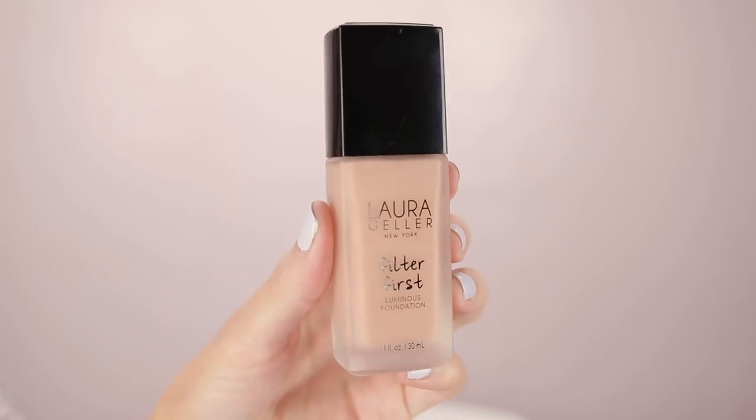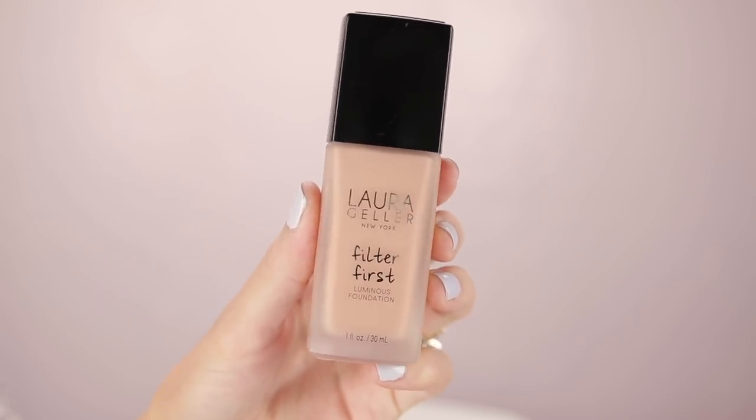We're ready for foundation. This is the new Laura Geller Filter First Luminous Foundation. It's not super new, but I just got it. I'm using the color Beige — it might be a hair too dark for me. This is a luminous foundation that's supposed to make you look like you've got a filter on your face, giving you a medium coverage that blurs out your imperfections. It comes in 12 shades and it's $38 each. Under here you've got a little pump, it's a glass bottle.